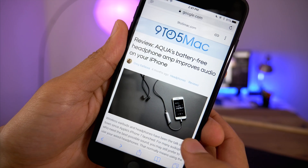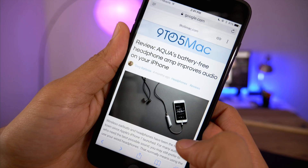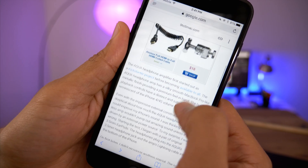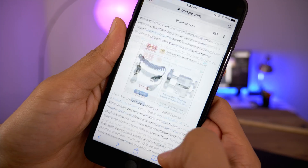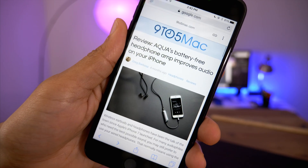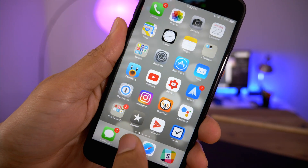Now here is the accelerated mobile page version of the same article, and notice the scrolling differences. The inertia scrolling is completely different than the normal mobile Safari scrolling. Whether or not you like the way normal Safari scrolls is going to be up to you, obviously, but the fact is that scrolling in a normal mobile Safari page is much different than the accelerated mobile page version, and it's also much different than every other app pretty much on iOS.